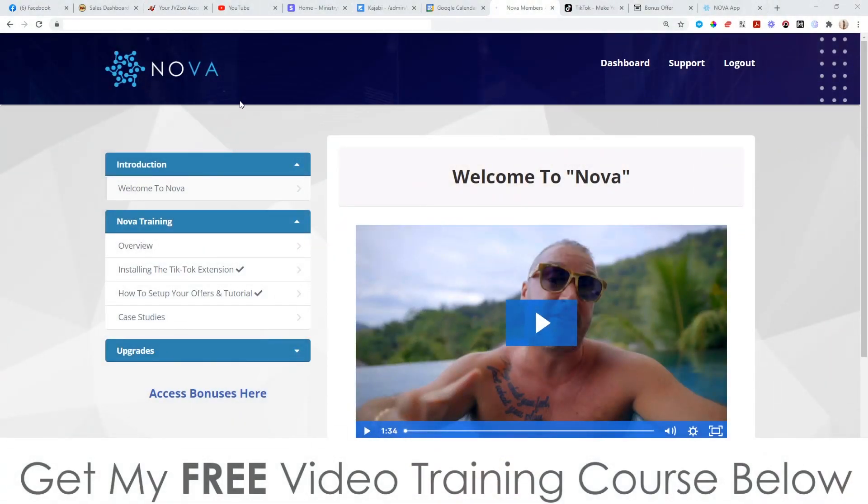I'm here inside the members area of Nova and during this video I'm going to give you a demo and a walkthrough of exactly what this is. This is my product — my first launch of 2021. Nova is a game changer. It works together with TikTok to get you completely free targeted traffic. This is what everybody wants in the marketing space. TikTok itself is super expensive to advertise on, and the big advantage of Nova is you can tap into TikTok's over 1.1 billion users without using ads. It's all completely free targeted traffic.